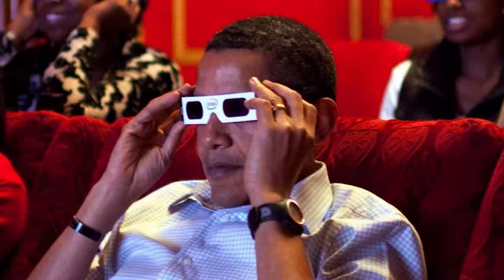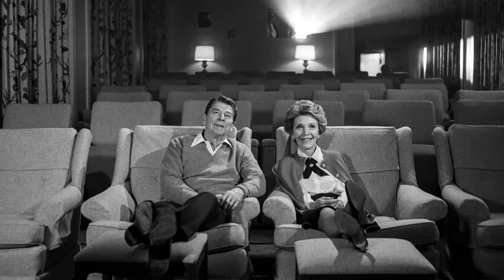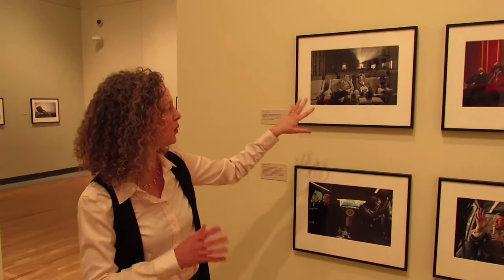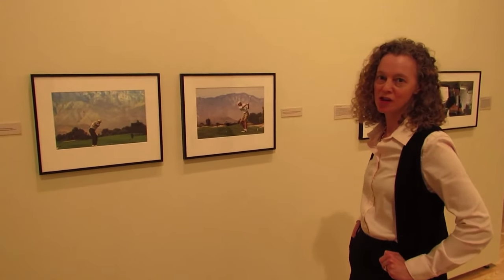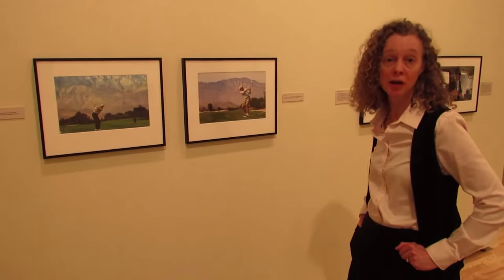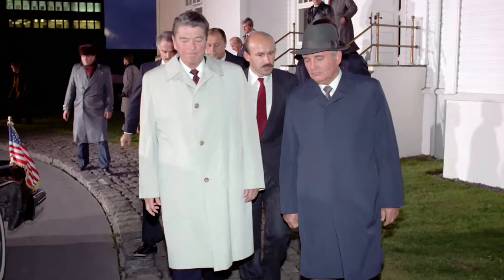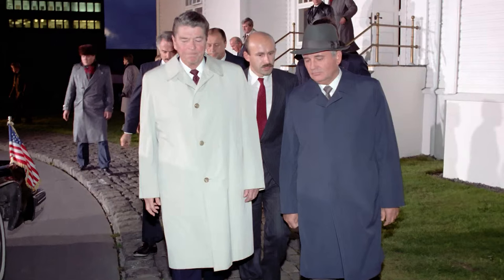Souza humorously notes that the president seems to have his glasses on backwards in this picture. This is a fun black and white image of Reagan and Nancy being interviewed by Barbara Walters while they're watching a movie. Souza recalls that Nancy Reagan said, 'I can't see you over you, Pete.' And here's a pair of action shots showing Ronald Reagan and Barack Obama playing golf. This happens to be the Annenberg Retreat in California where world leaders and other thinkers meet — it's been described as the Western Camp David.